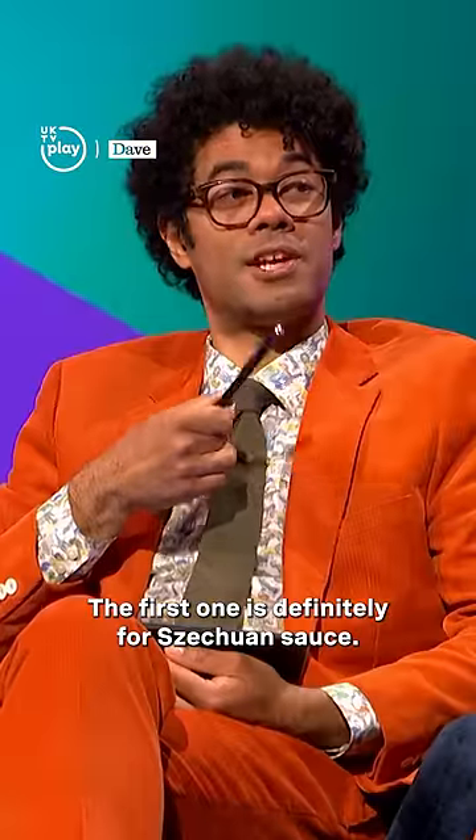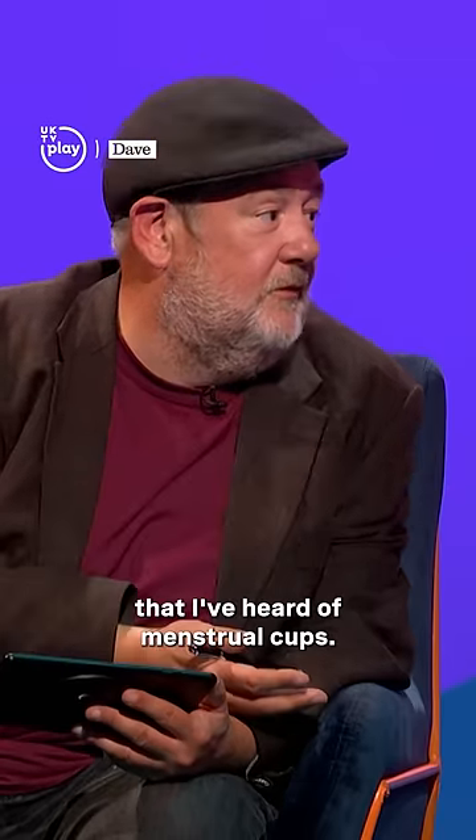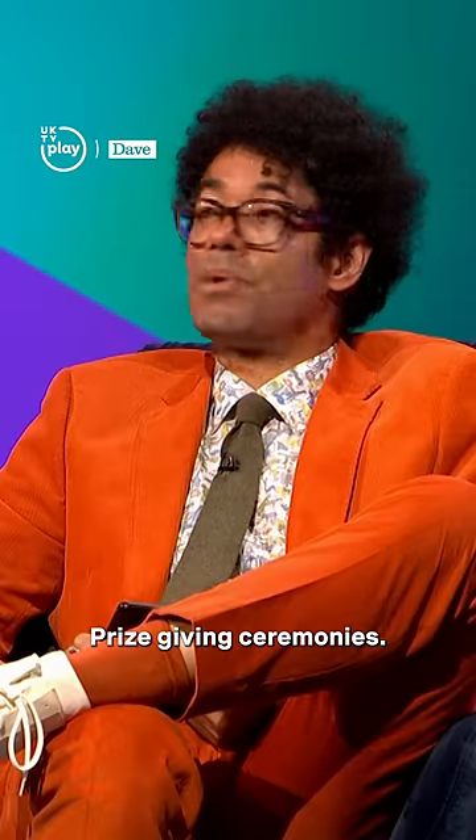The first one is definitely for Szechuan sauce. It's the first time, I swear to God, that I've heard of menstrual cups. What do you think they're used for? Prize-giving ceremonies.